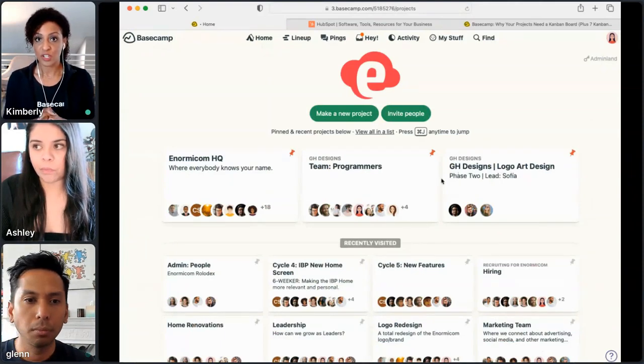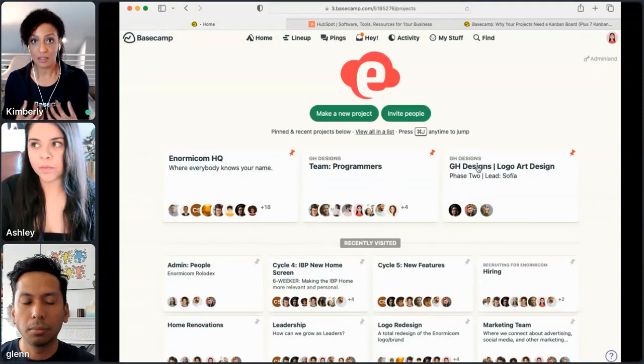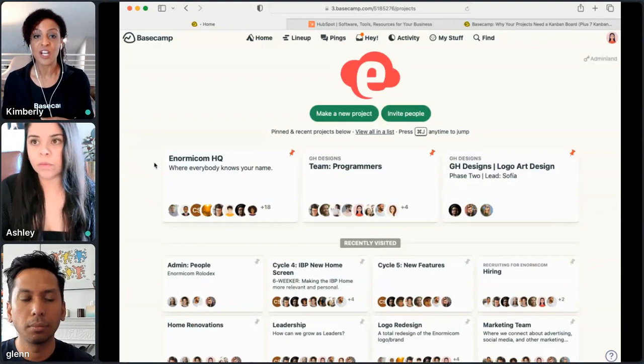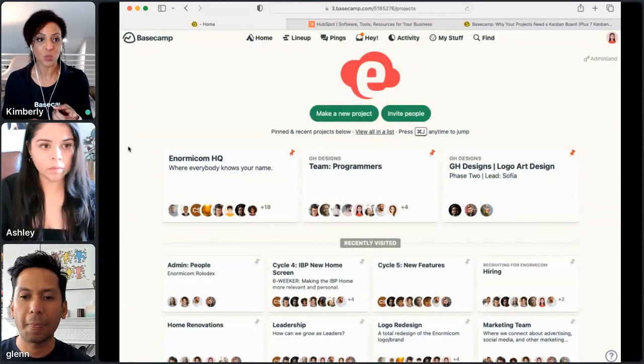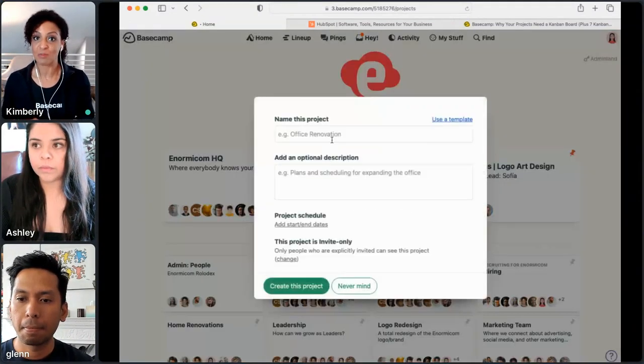Kelly uses card table for content creation; I use card table for content creation for the podcast — we can track all those episodes. Card table is not a tool that automatically shows up when you start a new project. Ashley, will you show us — when you start a new project, how do you add the card table tool?